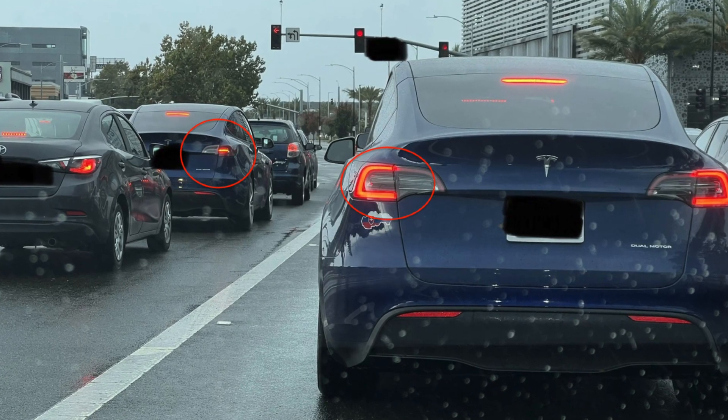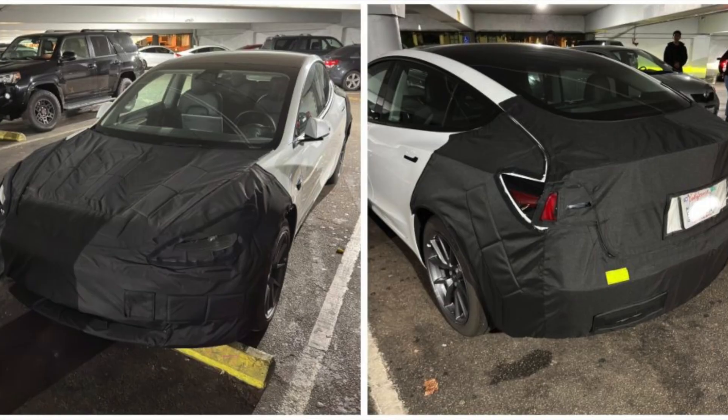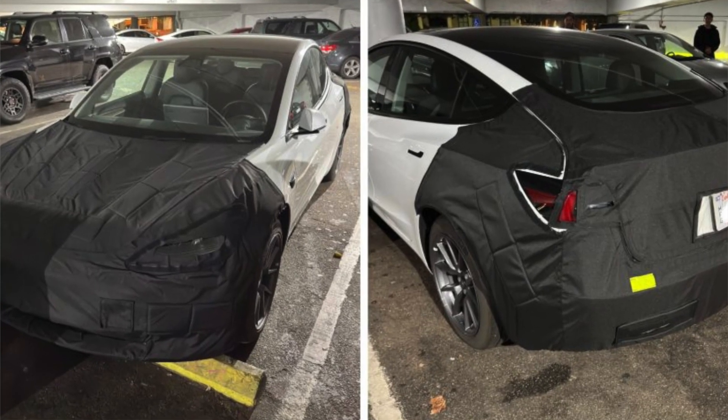One thing that strikes me at first glance is the taillight — they're using an old version of it. The Model Y being produced right now incorporates the brake light into the daytime running light as well. So I'm not sure what's going on, but they are using an old brake light system on the Model 3 even though this is supposed to be a brand new version. Whatever reason they're wrapping up the rear end, it might actually have to do with just the rear and front bumpers, and not the taillight or headlight.